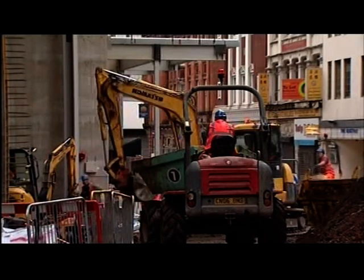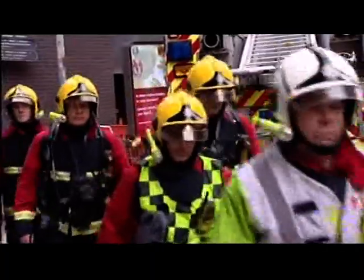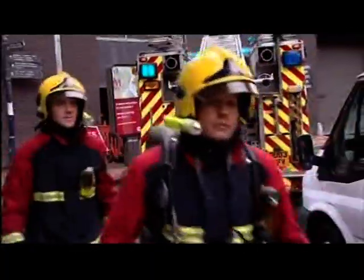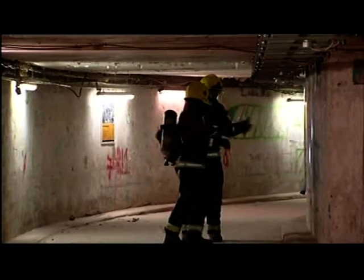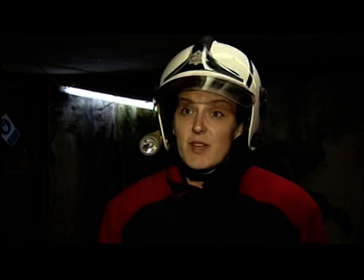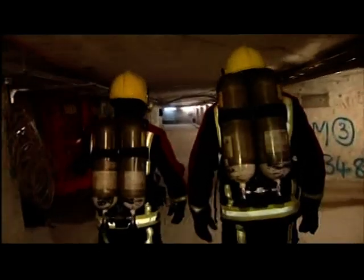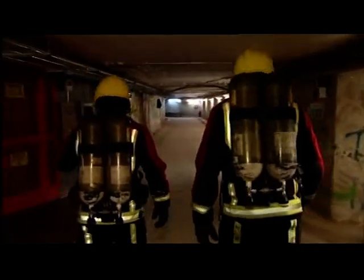As Callum Watkinson reports: men at work breathing new life into New Street Station had some visitors today — West Midlands Fire Service, who were using a century-old network of tunnels below the station to test their new breathing apparatus. It's going to be a really good test because they haven't used this venue before. It's going to be something new to them, so it would be a real scenario where they turn up and they're not really sure what's going to be facing them.